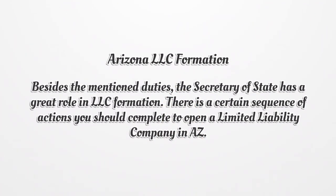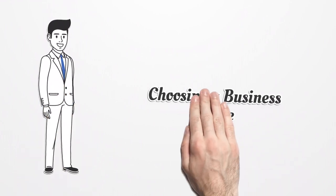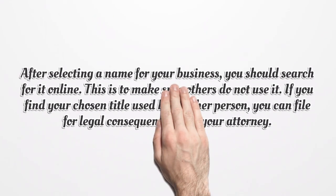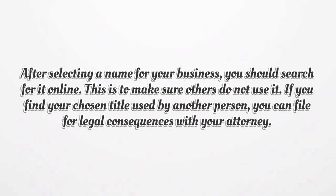Beyond these duties, the Secretary of State has a great role in LLC formation. There is a certain sequence of actions you should complete to open a limited liability company in Arizona. The first step is choosing a business name. After selecting a name, you should search for it online to make sure others are not using it. If your chosen name is already in use, you can file for legal consequences with your attorney.